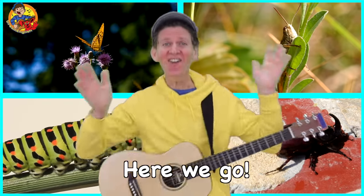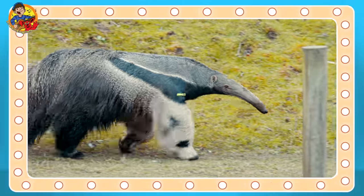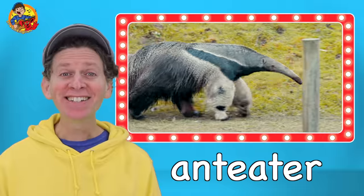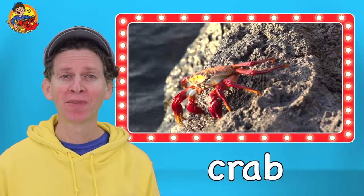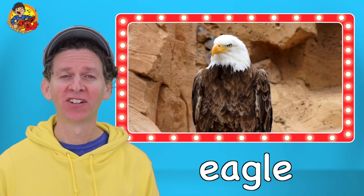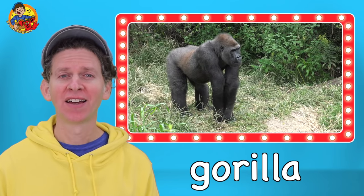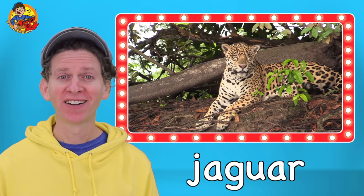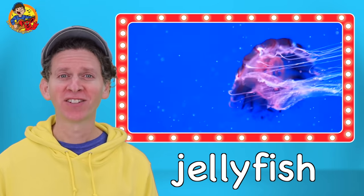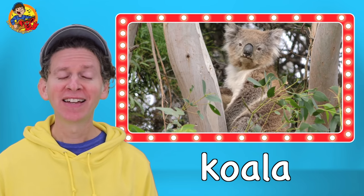Here we go! Animals! Anteater. Bat. Crab. Eagle. Gorilla. Impala. Jaguar. Jellyfish. Koala. Leopard.